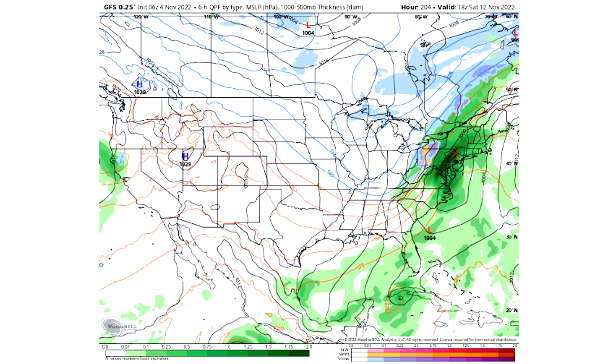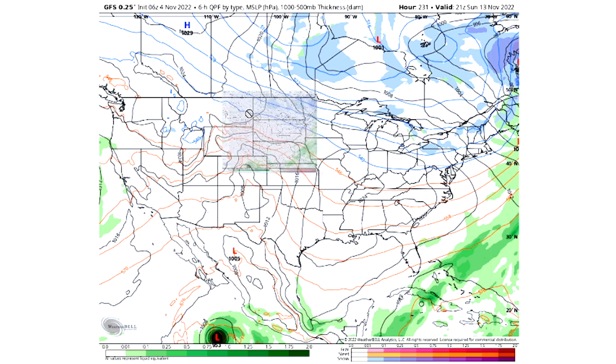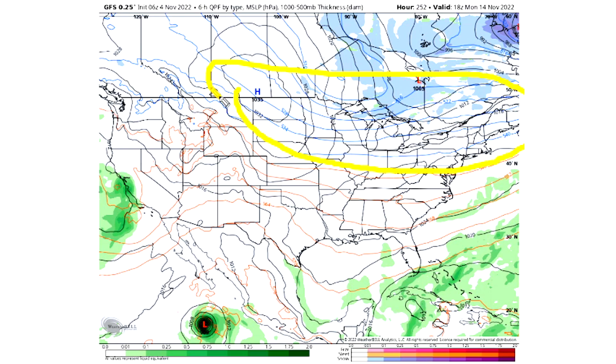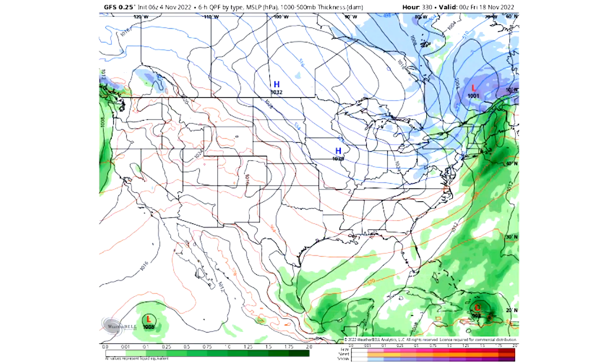By Sunday, the trough will have lifted a bit, but colder temperatures are bottled up in the northeast, perhaps leading to lake effect snowfall that cannot be ruled out. By Monday afternoon we see more of the same colder temperatures, and by Tuesday there's another snow system potentially moving through. Again, specific dates and locations aren't important — what's important is that we're seeing back-to-back snowfall events with this trough, and that is the key takeaway.